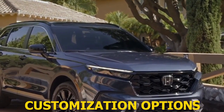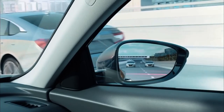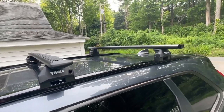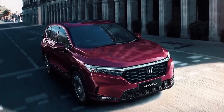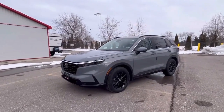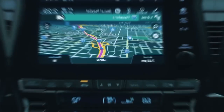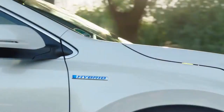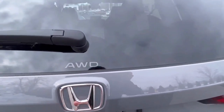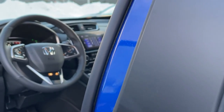Recognizing the diverse needs and tastes of its clientele, Honda offers an array of customization options for the 2024 CR-V. Beyond the standard trim levels, there's an extensive list of accessories and add-ons available — from enhanced roof racks for the adventurous type, to premium wheel options and advanced protective coatings for urban dwellers. Moreover, the new My Honda experience, available in select regions, allows buyers to configure their CR-V in a virtual environment, enabling users to visualize different combinations of colors, trims, and accessories, making the buying process more engaging and personalized.